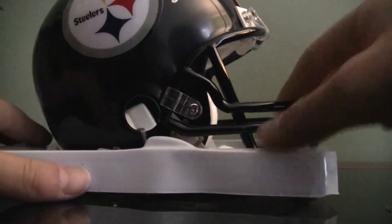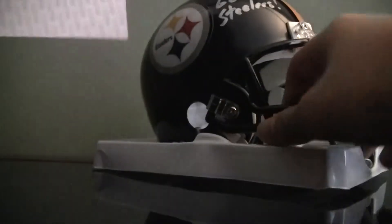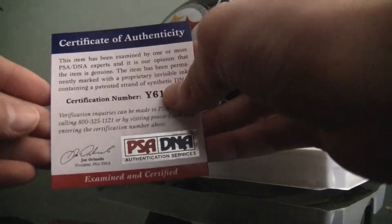I wanna see if I can take the mini helmet out. Oh, here it is — my bad. I have the PSA/DNA certification on this, and boom — solid certification.